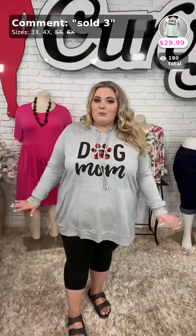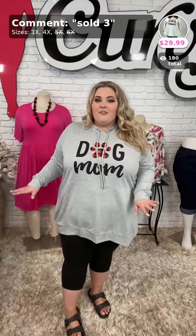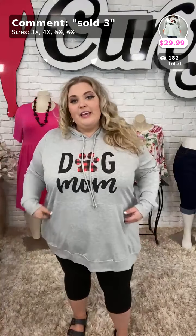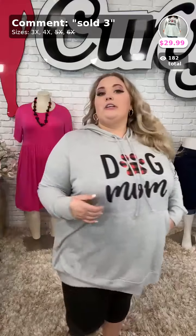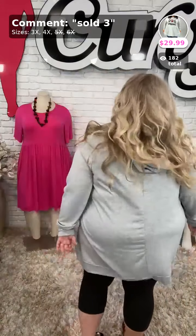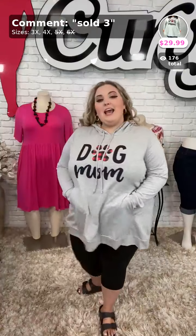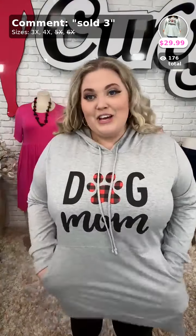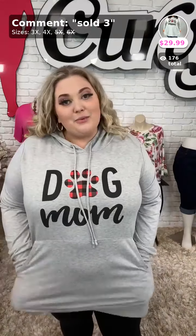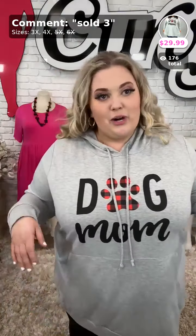These are very lightweight and super comfortable. Even right now, just lounging around the house in this one would be totally fine with me. It's just a regular drawstring hoodie — it does cover up the back side as well and has the nice kangaroo pockets. Again, this is sold the number three, $29.99, and it comes in size 3X and size 4X.